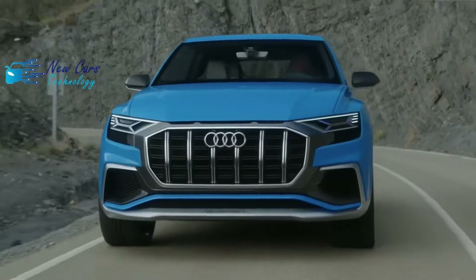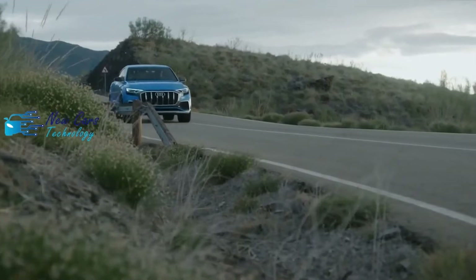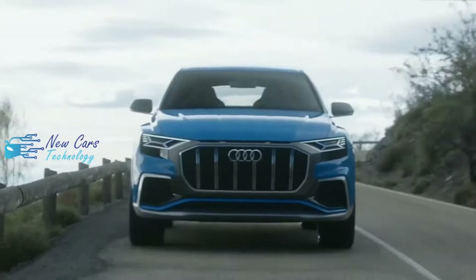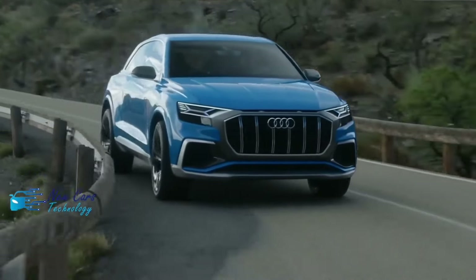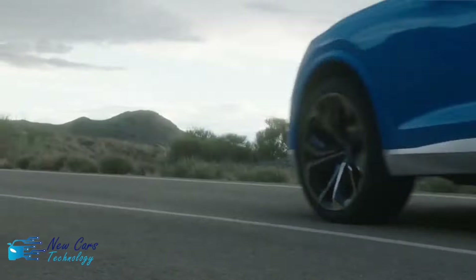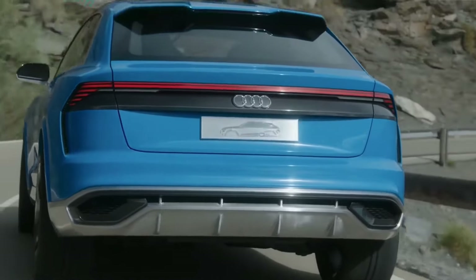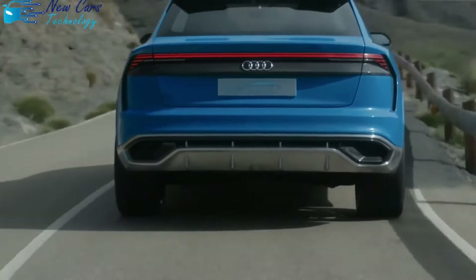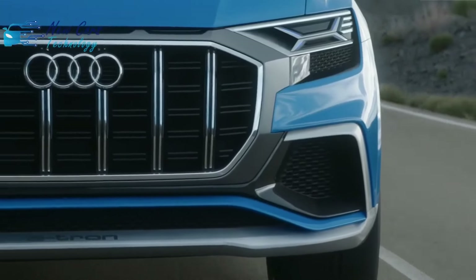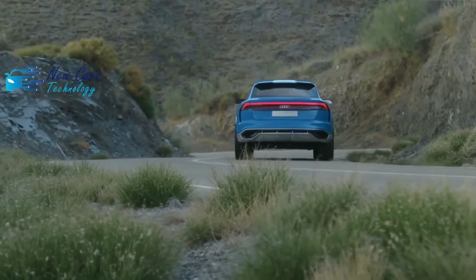Our test vehicle had the optional air suspension and wore 22-inch wheels — 21-inchers are standard. These large rollers were mostly quiet even on lumpy surfaces. With adjustable ride height and four-wheel steering included with the adaptive chassis package, our Q8 was agile in tight spaces and capable of tackling choppy terrain. Its brake pedal was easy to modulate at highway speed but suffered from inconsistent reactions in traffic.